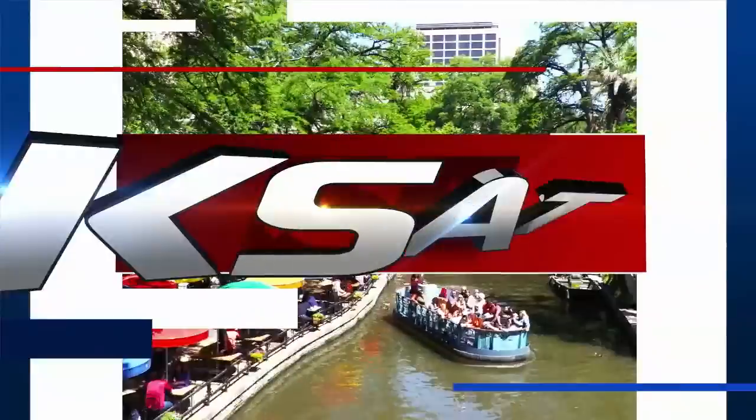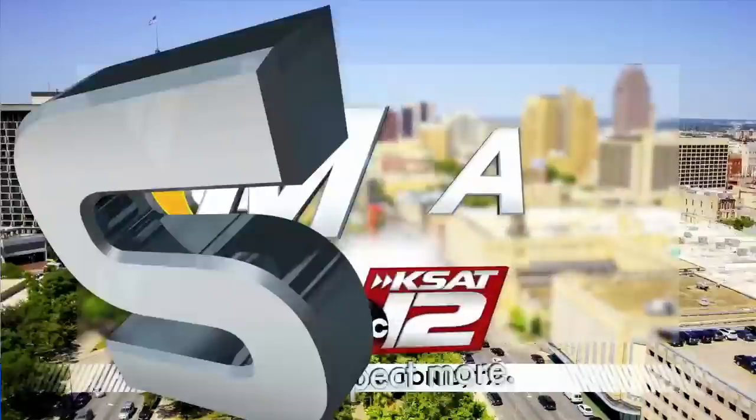Live from KSAT 12, Good Morning San Antonio starts right now. Good morning. It is Tuesday, January 5th. Now let's talk about this forecast that remains rather interesting because we're at 52 degrees this morning. It's been kind of mild all morning long, but the first thing we want to talk about is a really unique art store that has popped up on San Antonio's north side.